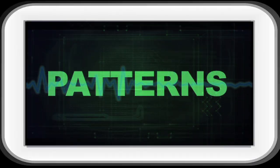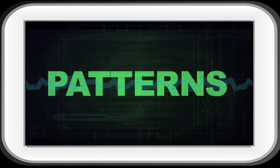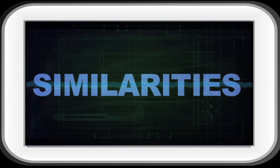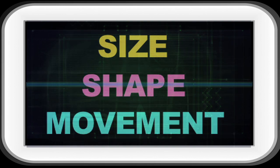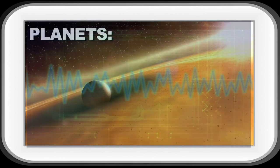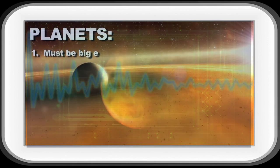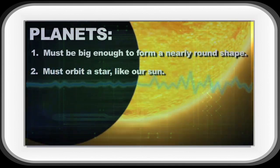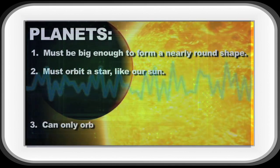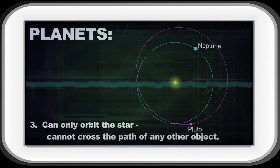Scientists look for patterns to classify objects. That means they compare the objects and group them together based on similarities or things they have in common, like size or shape or how they move. To be considered a planet, an object must have these three things in common: one, it must be big enough to form a nearly round shape; two, it must orbit a star like our sun; three, it can only orbit the star — it cannot cross the path of any other object around it.